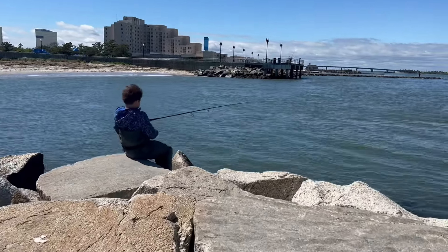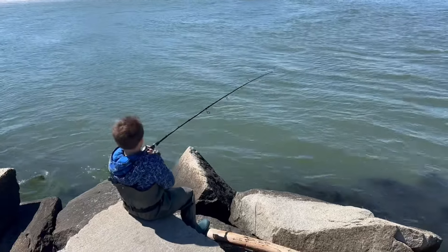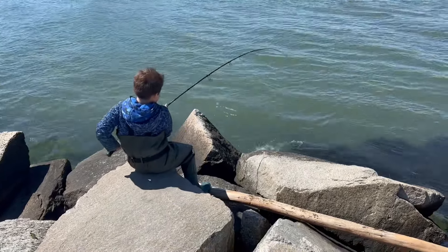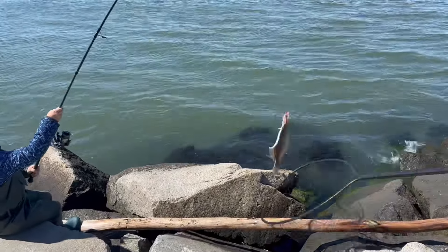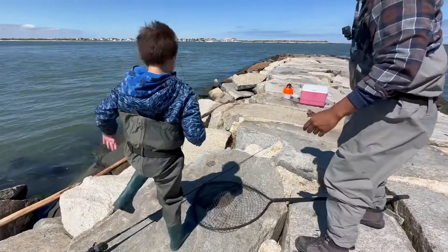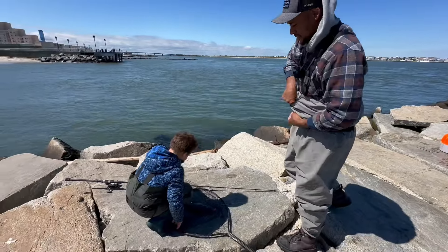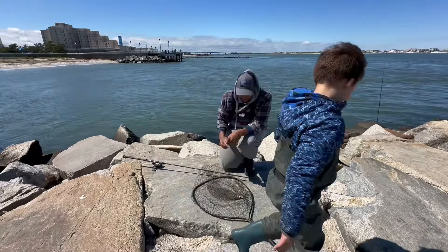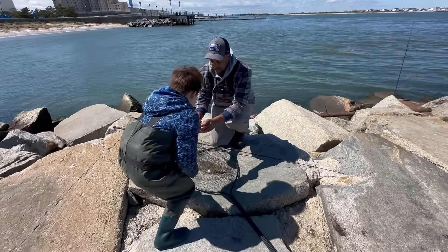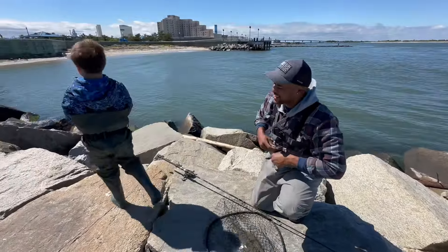Make sure you've got solid footing. Get the net — oh, it's a flounder! Lop him up here, don't lose him. He looks a little short, but we're going to measure him anyway. Good catch! He has to be 18 inches. He looks about 16 — we're going to measure him. Tail to head: 15 inches. That's all right though, you're on the board, you got one.